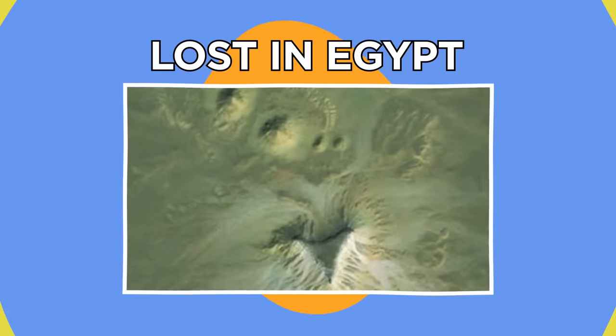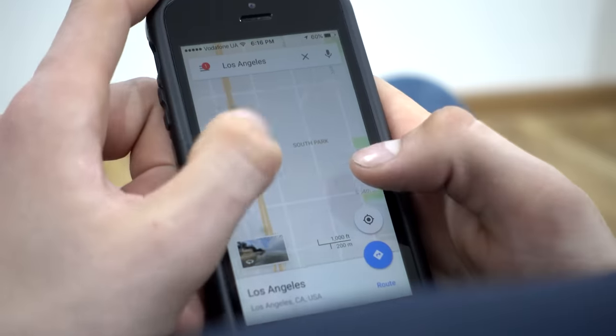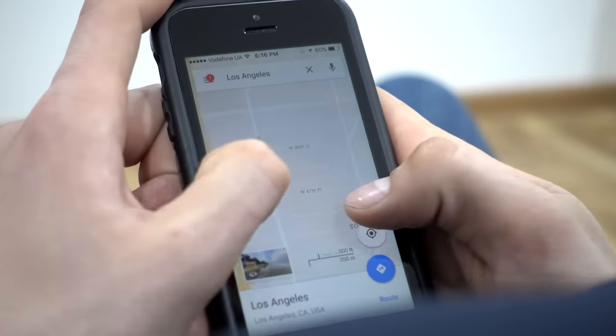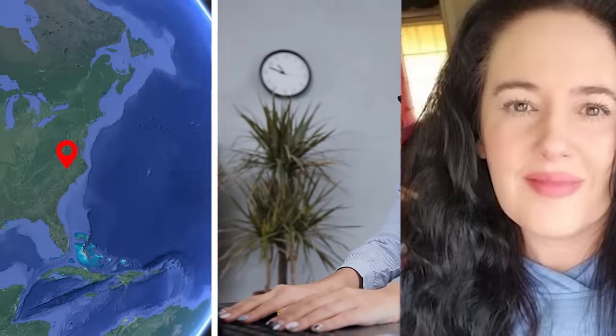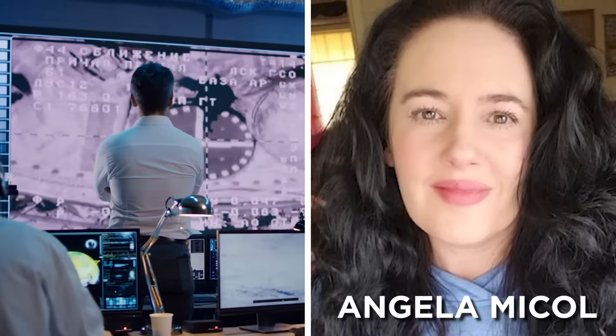Lost in Egypt. To most of us, Google Earth and maps are merely tools to help us get where we want to go. But to some, it's a borderline obsession. Just take North Carolina resident Angela Michael, for example — a self-proclaimed satellite researcher with a passion for finding Google Earth anomalies.